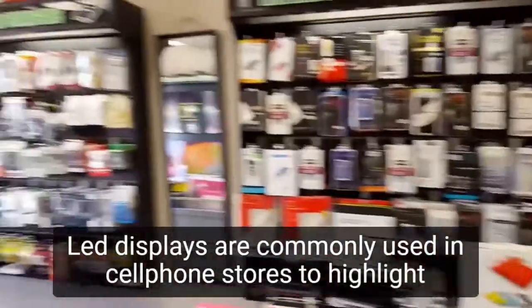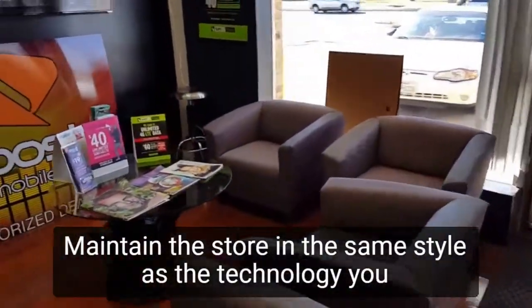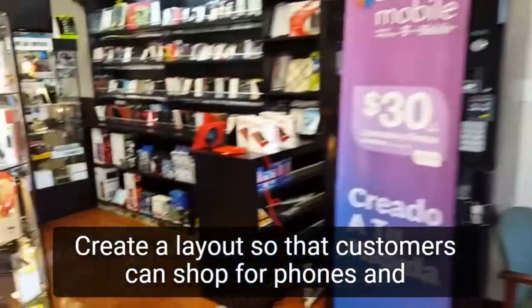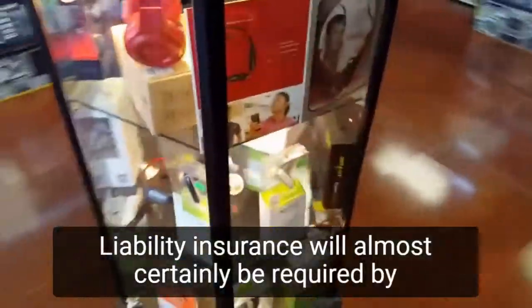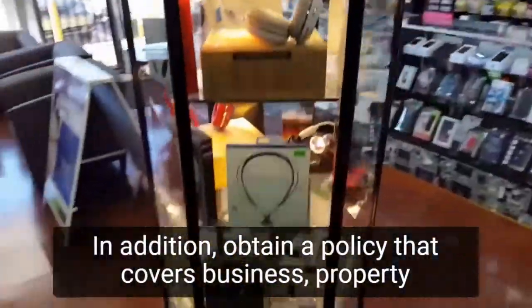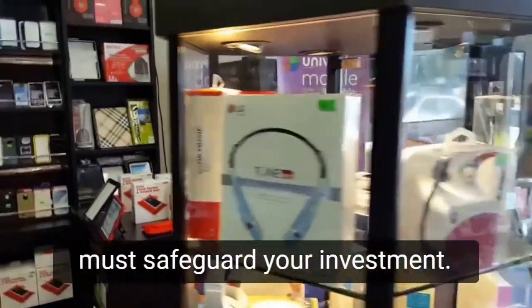LED displays are commonly used in cell phone stores to highlight the most recent technology. Maintain the store in the same style as the technology you sell — sleek and high-end. Create a layout so that customers can shop for phones and accessories and look around while waiting for service or sales assistance. Liability insurance will almost certainly be required by your landlord. Obtain a policy that covers business property and inventory, as cell phone stores are frequently targeted for theft, so you must safeguard your investment.